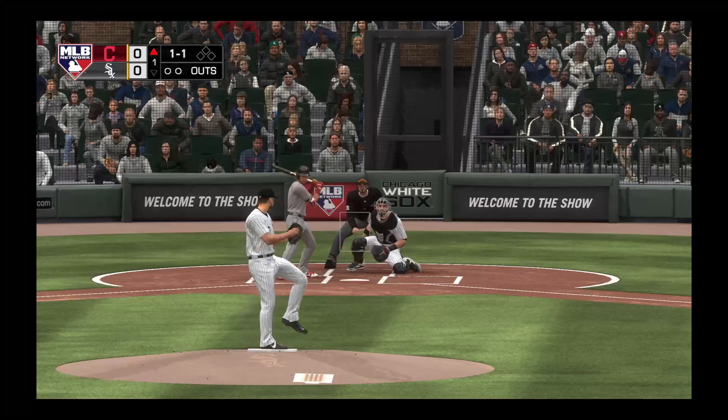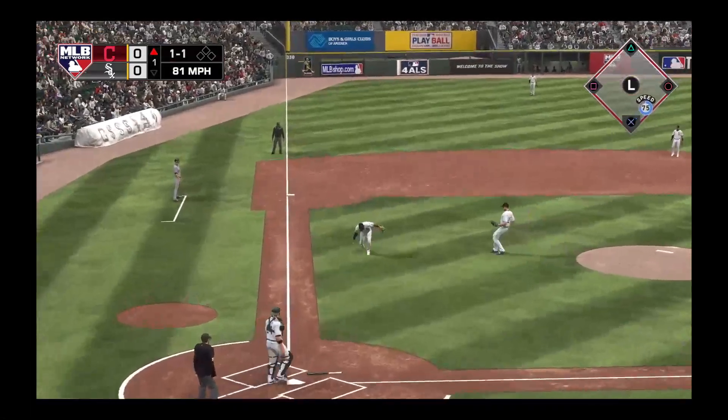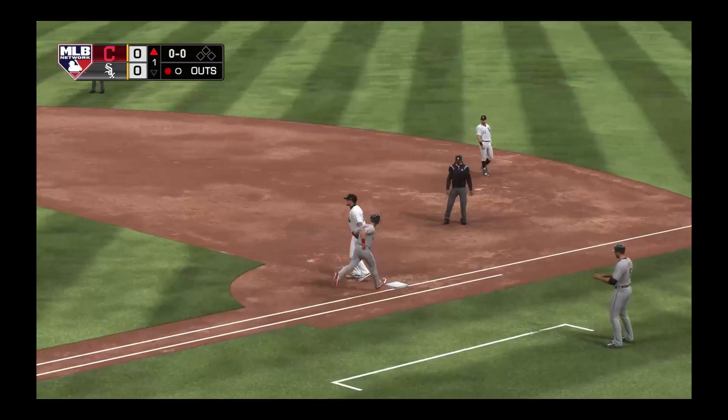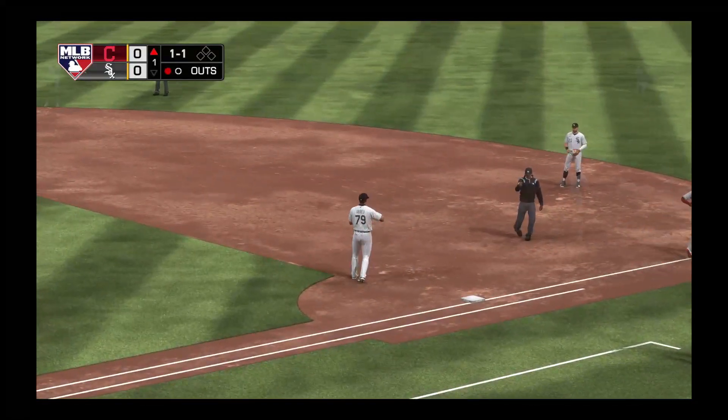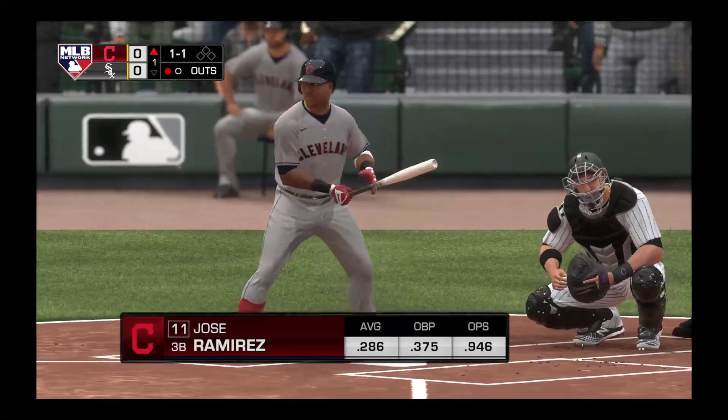The 1-1. It's going to be a drag bunt. He gets it down, bends down and he barehands it. It's there, he got him. Got a digging in the switch hitter, Jose Ramirez.